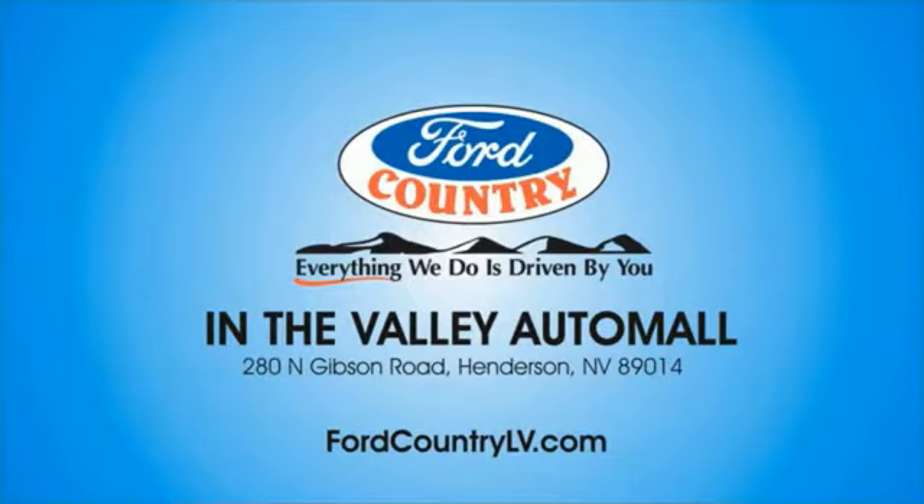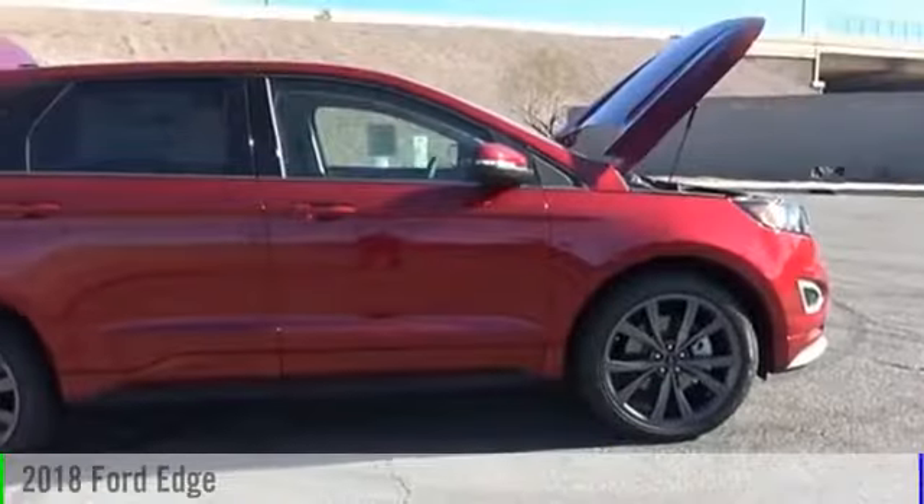Visit Ford Country in the Valley Auto Mall today. The 2018 Edge.